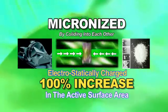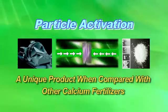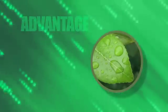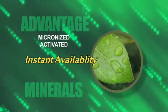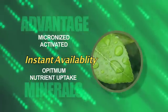It's this specific particle activation that makes Herbigreen a unique product when compared to other calcium fertilizers in the marketplace. The advantage of the micronized and activated minerals is that you have an almost instant availability of the minerals being absorbed into the plant, ensuring optimum nutrient uptake.